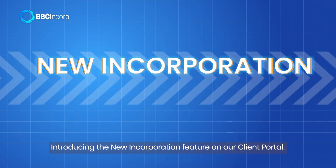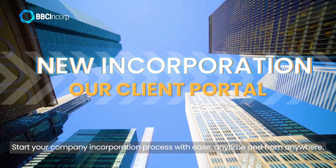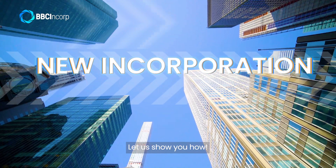Introducing the new incorporation feature on our client portal. Start your company incorporation process with ease, anytime and from anywhere. Let us show you how.